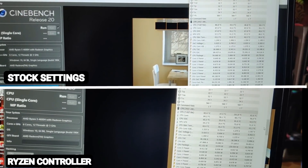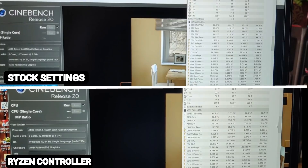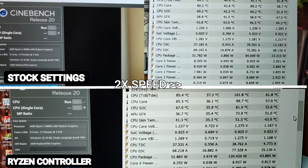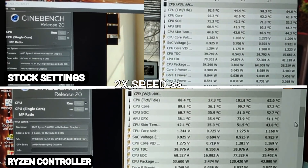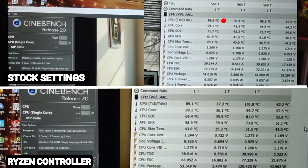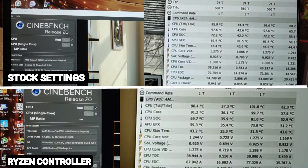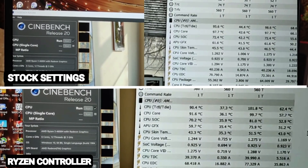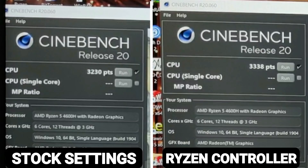Only focus on the first temperature column, because I forgot to instruct the person to clear the history of minimum and maximum temperature represented by the second and third columns. Notice how at the beginning, in both cases, temperatures are very similar. But in stock settings, the laptop peaks at a much higher temperature of over 98 degrees centigrade. Whereas after using Ryzen Controller, the average temperatures are lower and the peak temperature is only about 90 degrees centigrade — almost 9 degrees cooler. The score of 3338 is one of the highest I've seen for a Ryzen 5 4600H, and the laptop is able to sustain higher boost clocks for longer.